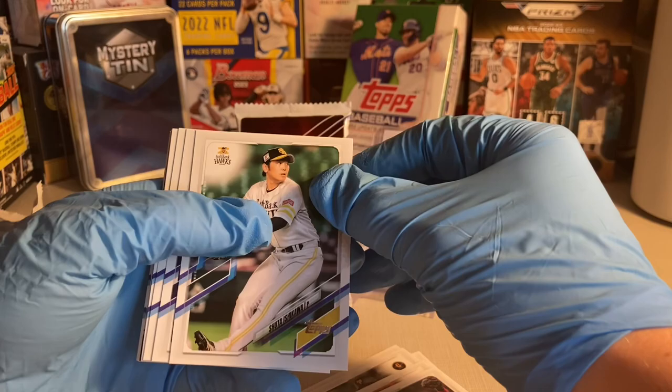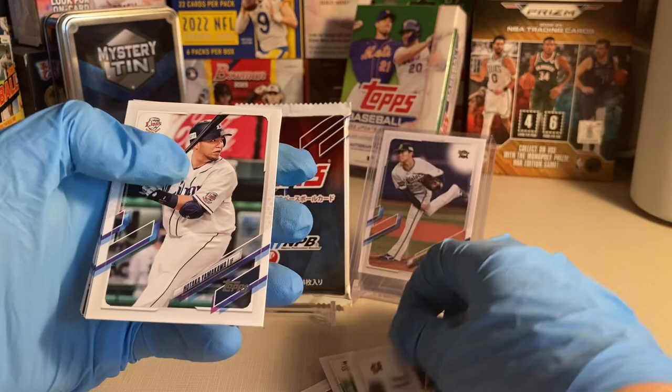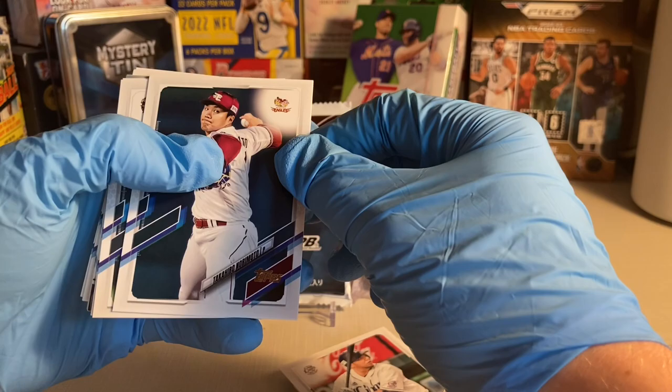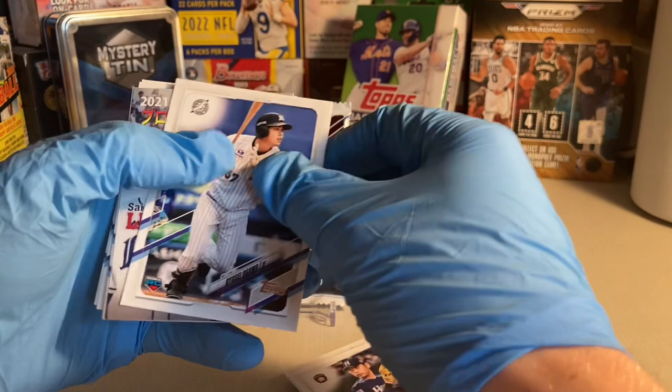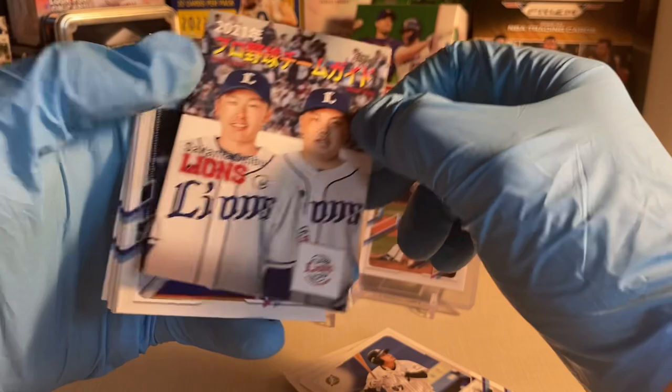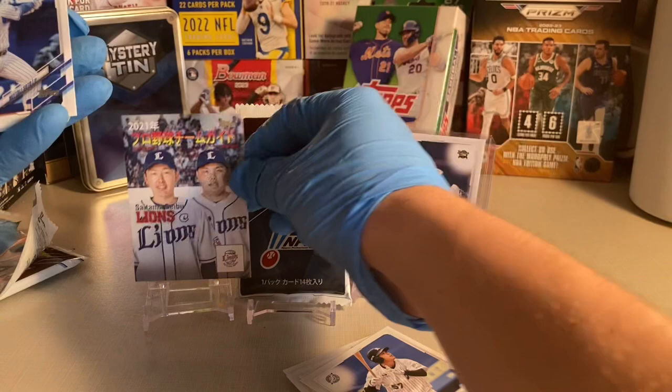Alright, pack two: Shuta Ishikawa, Taro Sugimoto, Hotaka Yamakawa — I think he has many home runs in his career, 153 looks like. Takahiro Noramoto, Takayuki Kakuto, Yoshio Ogawa rookie. Then a Saitama Seibu Lions team program card featuring Kaima Tyra and Sosuke Genda — Tyra is a great pitcher, that's sweet.